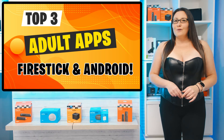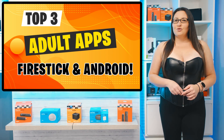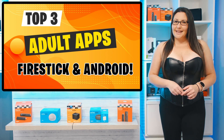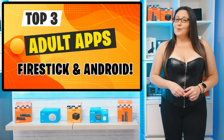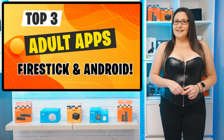Due to the nature of the content in these apps, I won't be opening them to demonstrate how to use them. Also, these apps aren't just for your Firestick — they can also be installed on your Android phone, tablet, or Android box, but I'm using my 4K Firestick as an example.